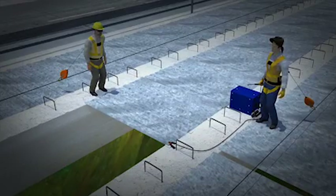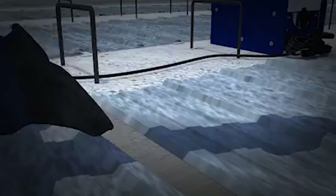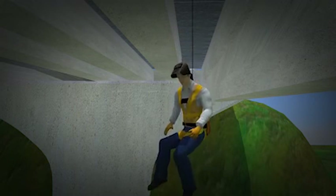As before, while walking toward a deck pan that needed to be secured, the worker tripped and fell onto an unsecured deck pan. This time, the horizontal lifeline stops her from falling to the ground, and the worker is lowered slowly to the ground.